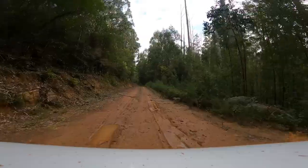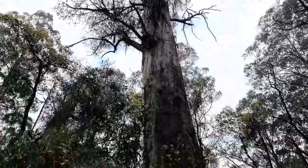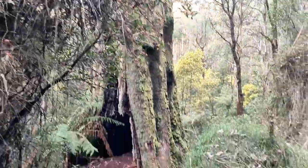The Karatha Giant Tree Walk is a quick little hike to see a very giant tree. The trees in Tulangi are all quite tall, but this one really takes the cake.